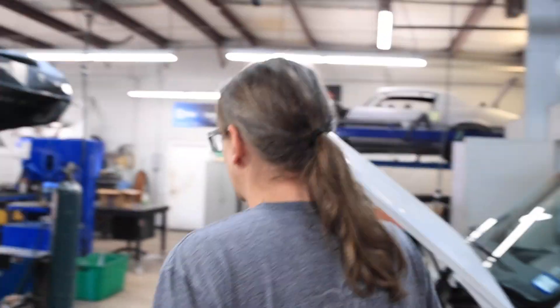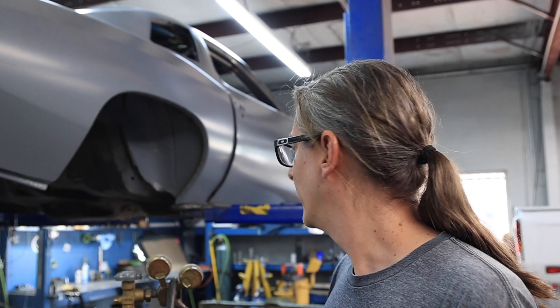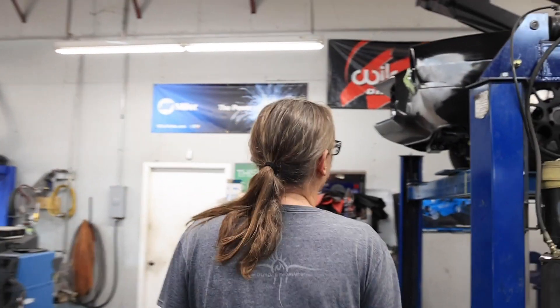Looking forward to this one, it's gonna be a really crazy car — you won't see one of these every day. We've got a 74 Can-Am, which is a Le Mans basically, that is going to get open road raced with an 800 horse big block Pontiac. Highly unusual, way different, but kind of cool.